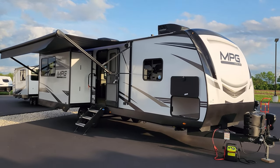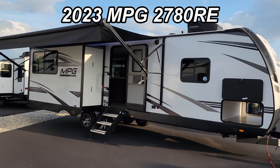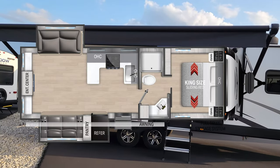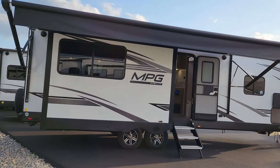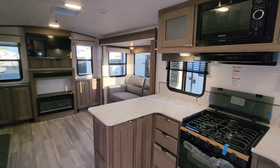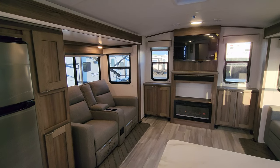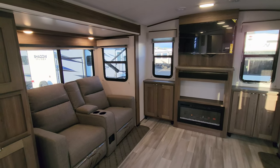Hey everyone, welcome to another All About RVs video. Today we're going to take a quick look at a brand new 2023 MPG 2780 RE travel trailer. This is more of a couple's coach, not a bunk model, has two slides in the back rear entertainment setup. We're up inside and we're going to start here in the back and work our way forward. On the floor plan this is kind of a couple's coach.